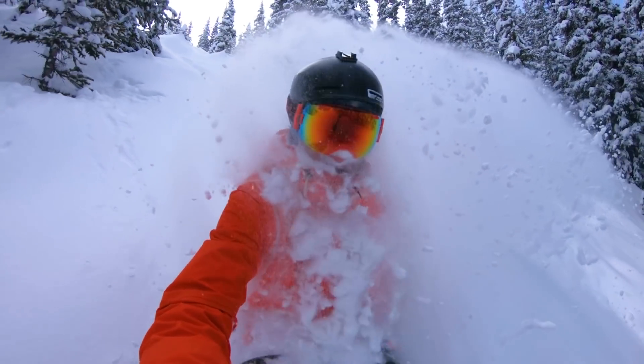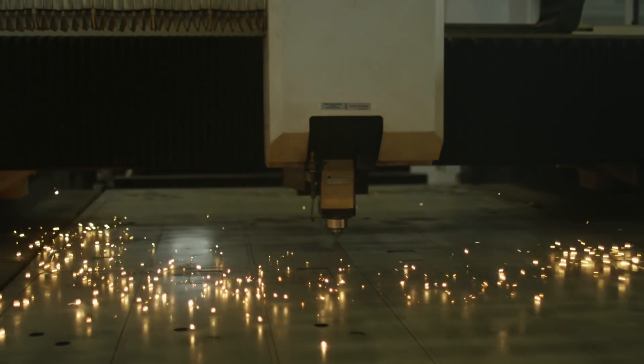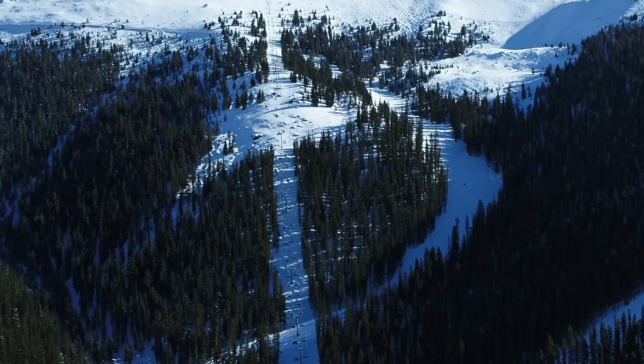We had a lot of work to do in a short time. In the first year, the summer of 2017, we cut the ski trails, cut the lift lines, and started doing some of the grading. In the second summer, 2018, we built the chairlift and continued on with some of the other grading work.